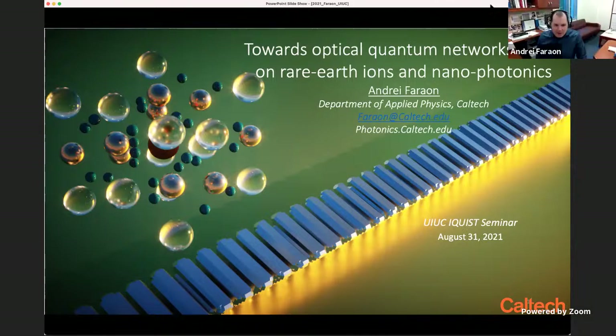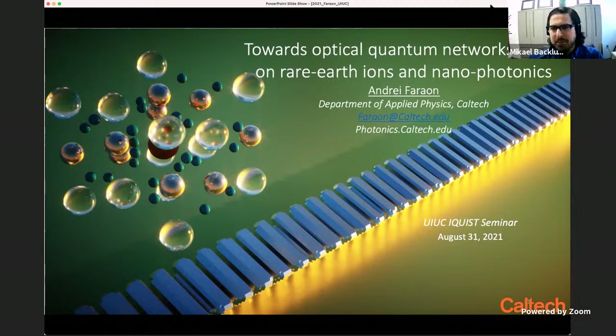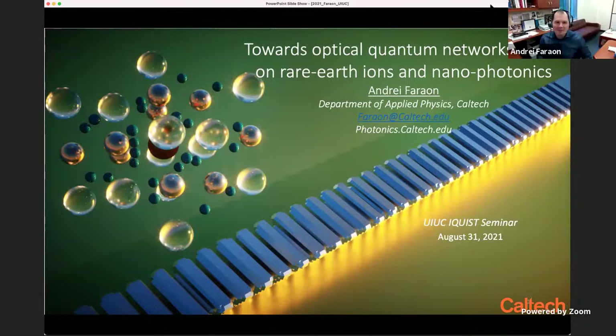Thank you very much for the introduction, and thank you very much for inviting me to speak. This community is focused on quantum technologies and quantum science. Today I will talk about our work on developing optical quantum networks based on rare earth ions and nanophotonics.